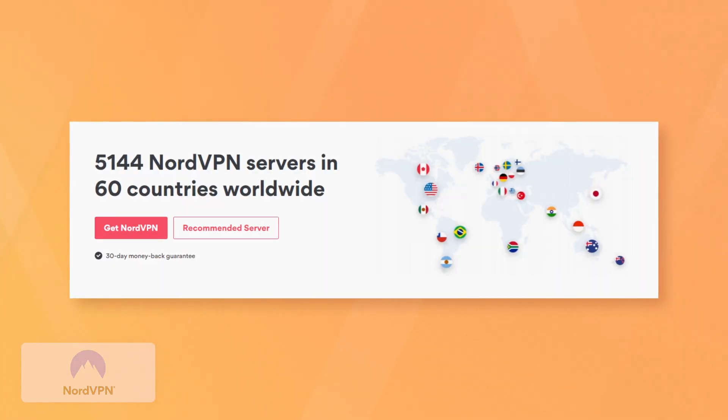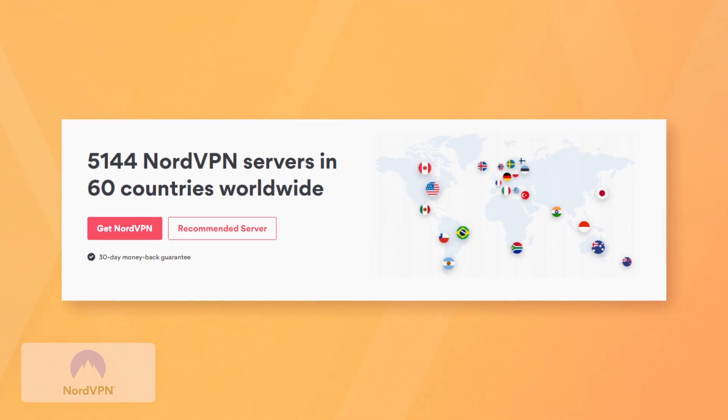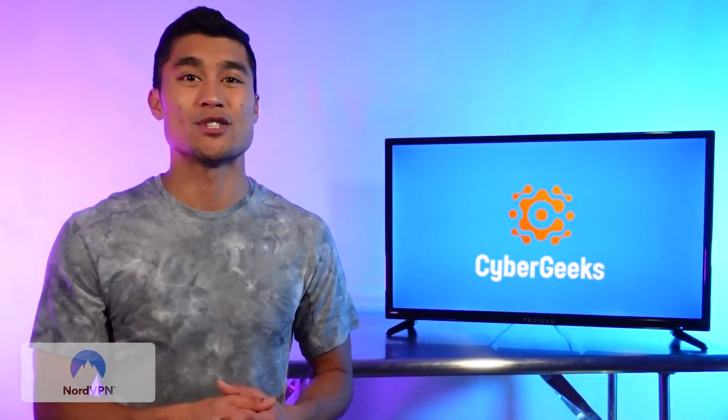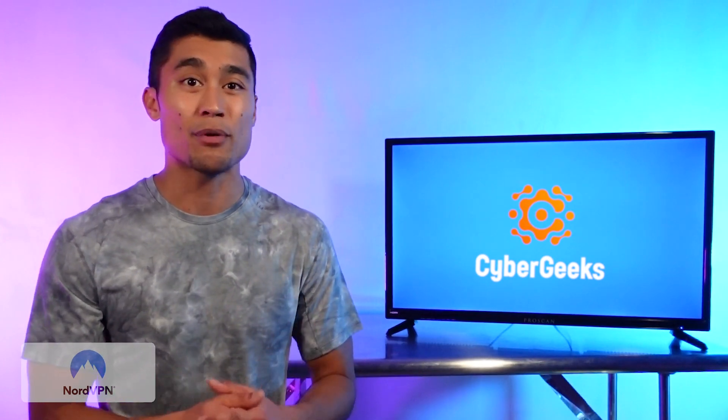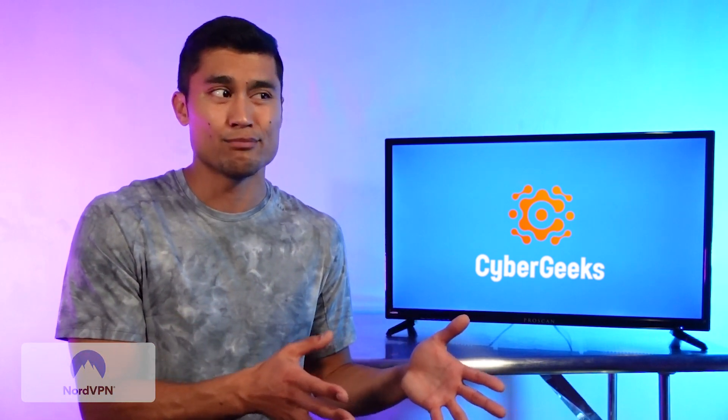So let's talk about number of servers. Nord has over 5,100 servers in about 60 countries all around the world, pretty much guaranteeing that you'll find a server in any location you could ever need. Nord ranks about third in terms of number of servers available from premium VPN services — enough to give most people more than what you'd ever want without being overkill.